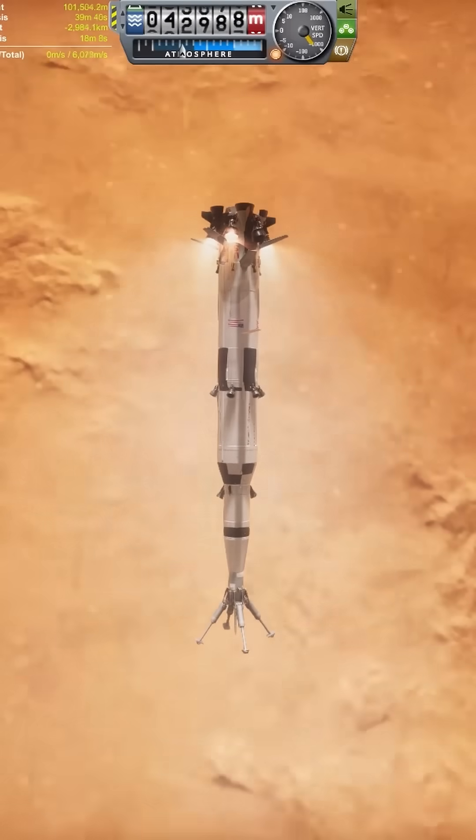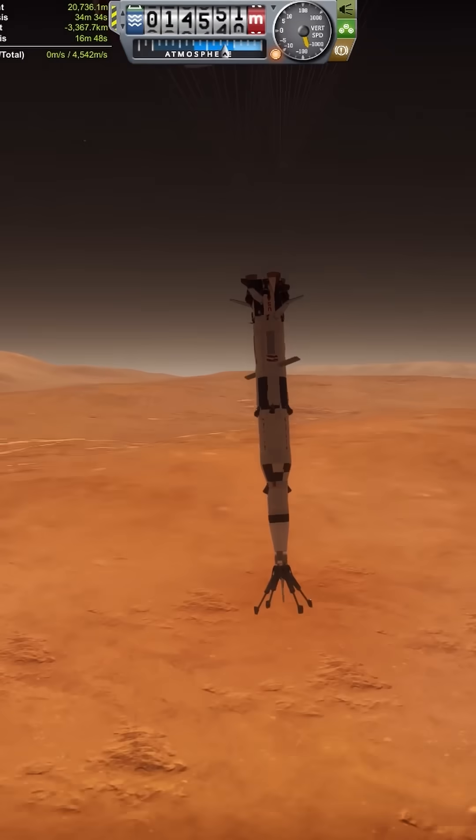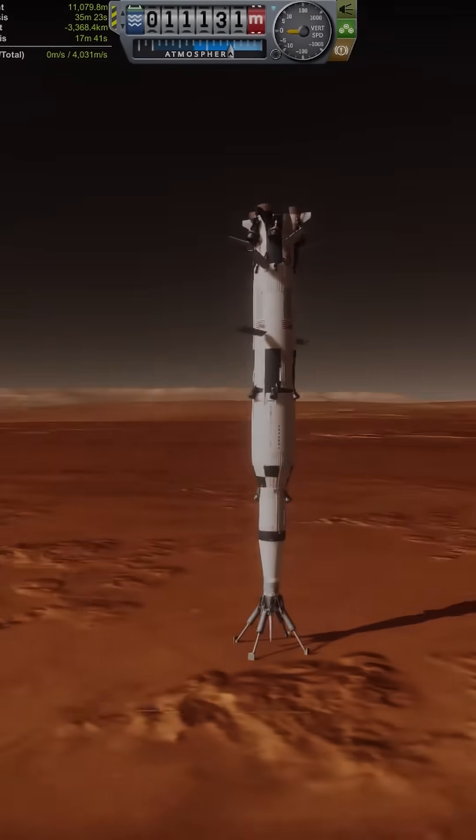If you saw the live stream, you know. Descending through Mars' atmosphere, the F1s on the Saturn V were ignited to slow the craft down enough for the drogue parachute on top to not get torn to pieces, allowing it to be gently lowered to the surface using 6 Merlin engines. That's how I ended up with the Saturn V upside down on Mars.